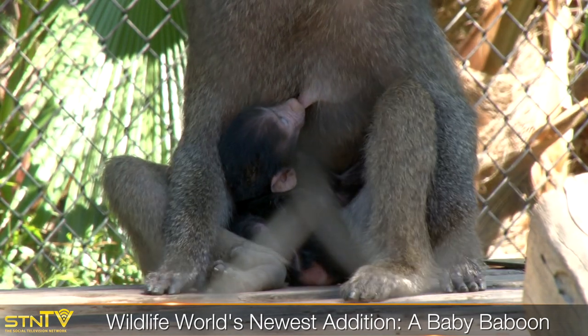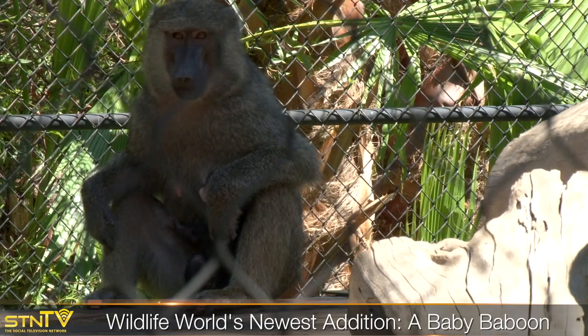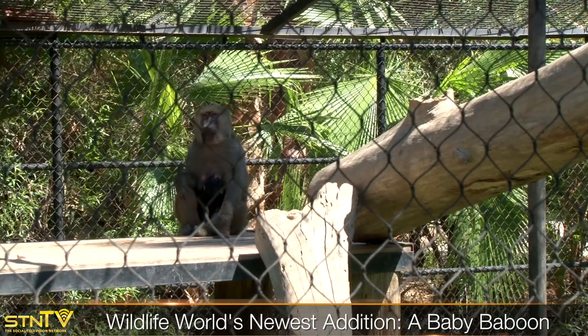A fun fact about these guys is for the first week of life, mother actually has to hold them to her stomach because they're not strong enough to hang on. Then after a week they start to strengthen, they can hang on themselves, and then at about three months they crawl onto mom's back and start riding her around like a jockey.